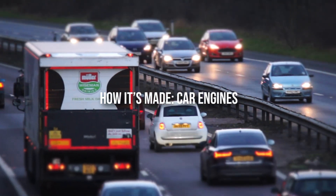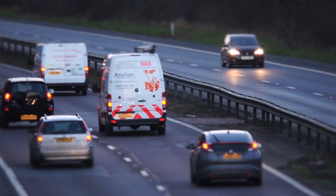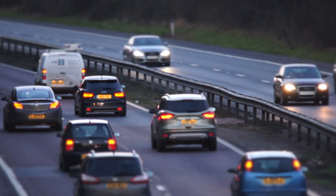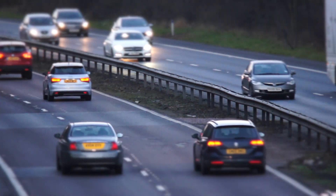How It's Made – Car Engines. Hello friends, welcome once again to our channel. Have you ever thought about what keeps your car moving? How does your car reach from the start point to the destination? What lies beneath the hood of your vehicle? We have all of your answers.